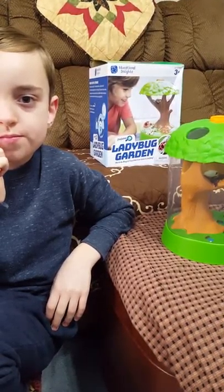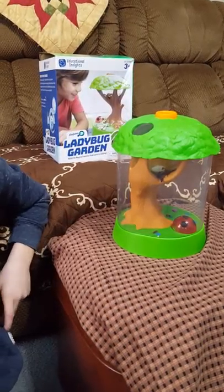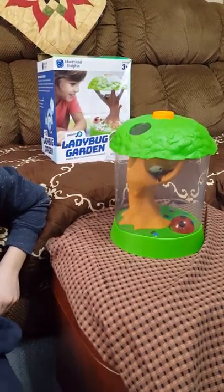Today we are playing with our new ladybug garden from Educational Insights and we're going to show you a few of the features.